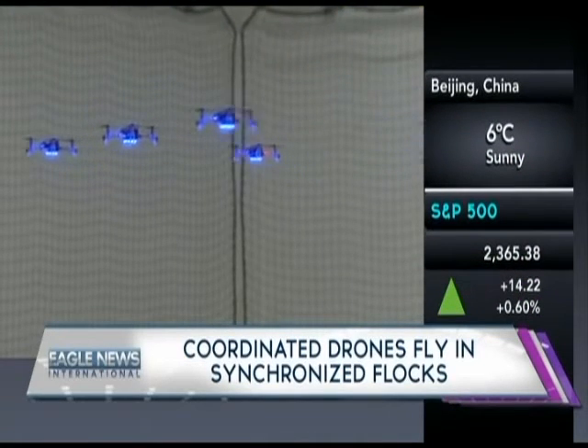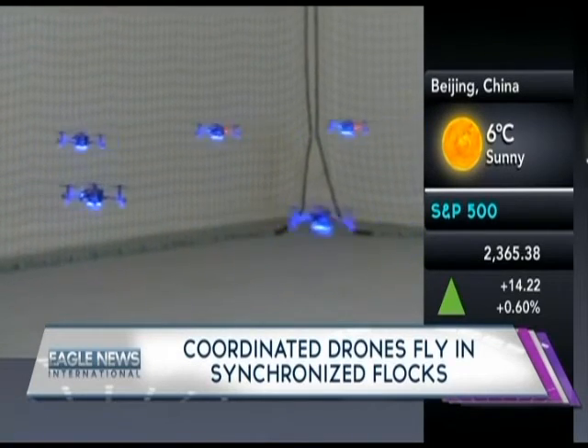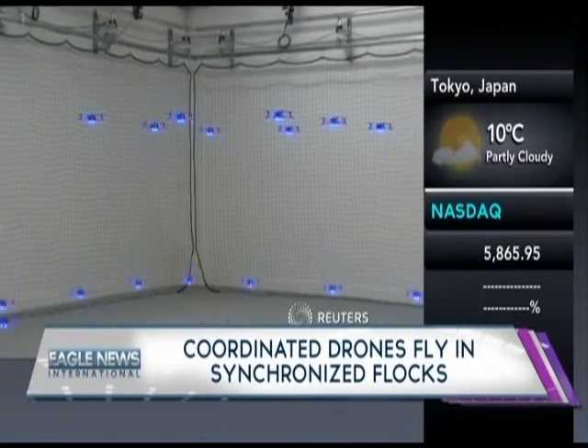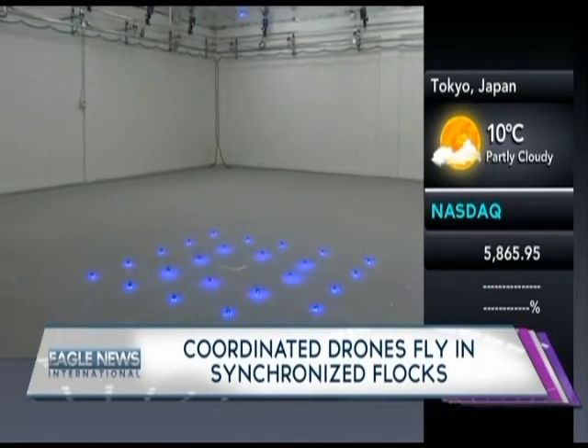The USC team is working to create a simple controller — via a computer or tablet interface — that would one day allow someone to easily control drones using an established set of codes, turning what are now aerial stunts into real-life applications.